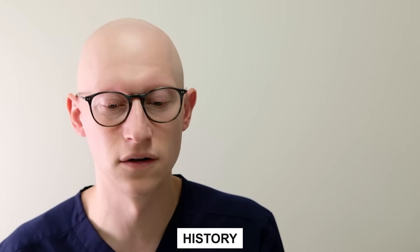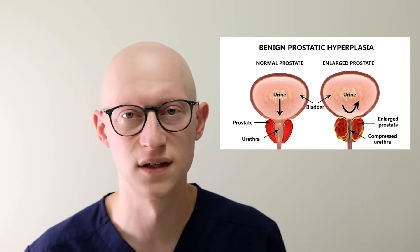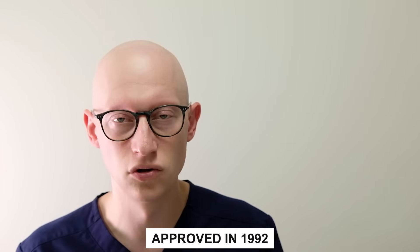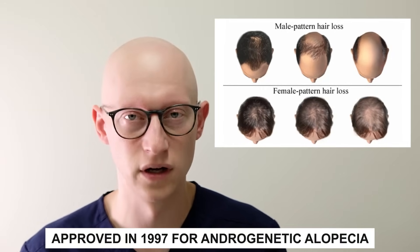Let's go through some brief history of finasteride. Finasteride was first used to reduce benign prostatic hyperplasia (BPH) by reducing the volume of the prostate. Men have larger prostates and have difficulty urinating, so shrinking the prostate with this drug helps them feel better. It was approved in 1992 in the U.S. for BPH, and then in 1997 it was also approved for the treatment of androgenic alopecia.